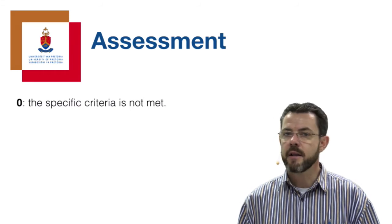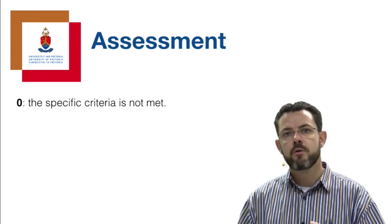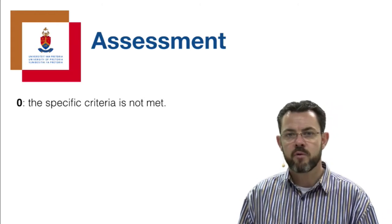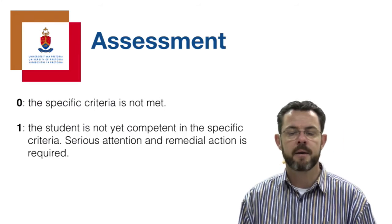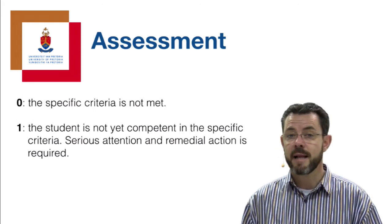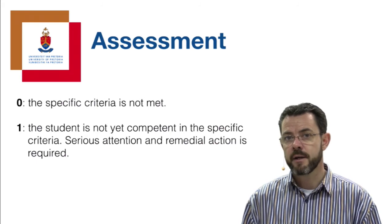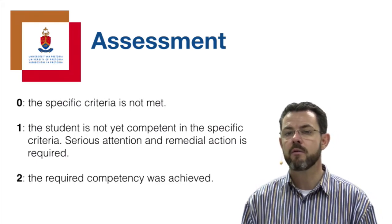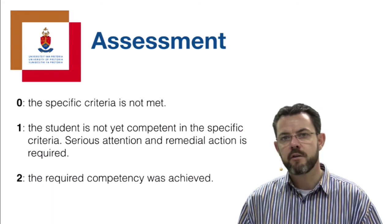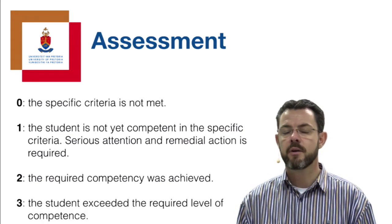A 0 out of 3 means the criteria is not met or not addressed at all in your deliverable. If you have done something but are not competent in that specific criteria and serious remedial action is required, your supervisor can give you a 1 out of 3. If you adhere to the requirements and meet the required competency, you can earn a 2 out of 3. And if you've really excelled and exceeded the communicated expectations, you can earn a 3 out of 3.